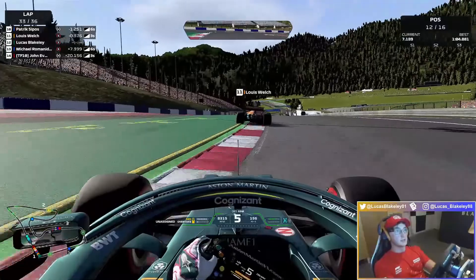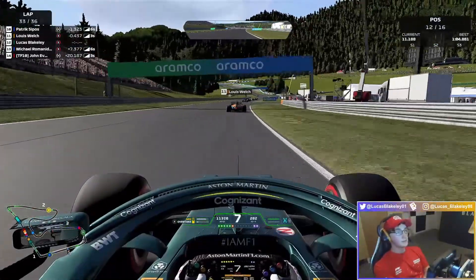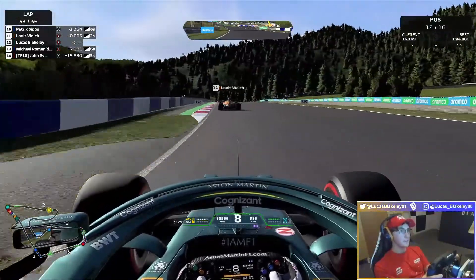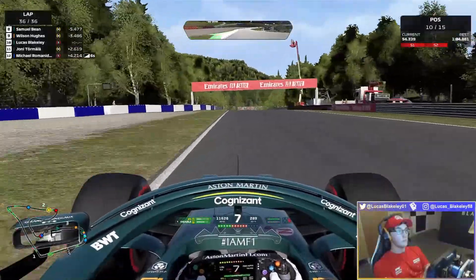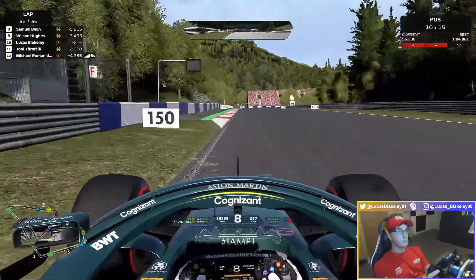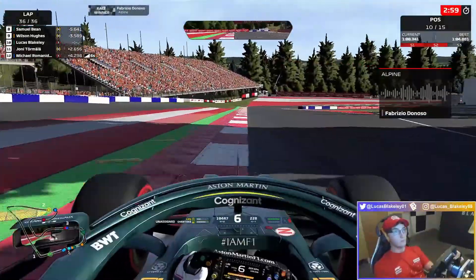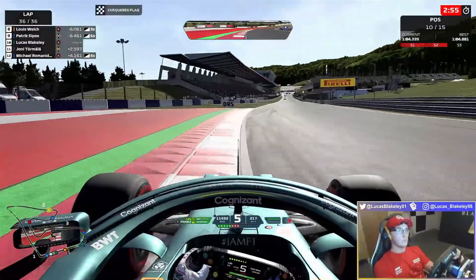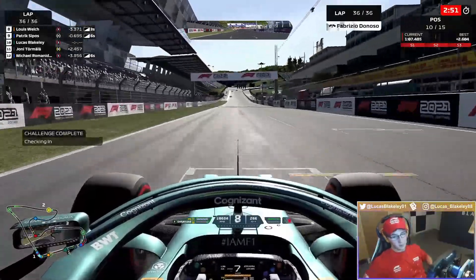I'm actually gutted. We were so close to winning — we had so much more pace. P10 in the end. Fabrizio Donoso is your winner of this race, and that's just the way it goes. A bit of a shame, but you've just got to roll with it.